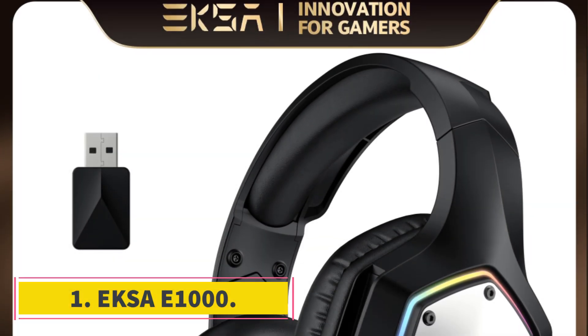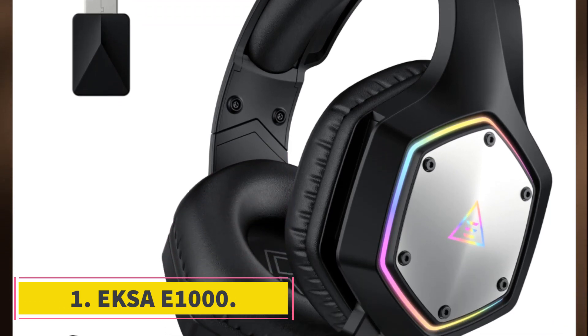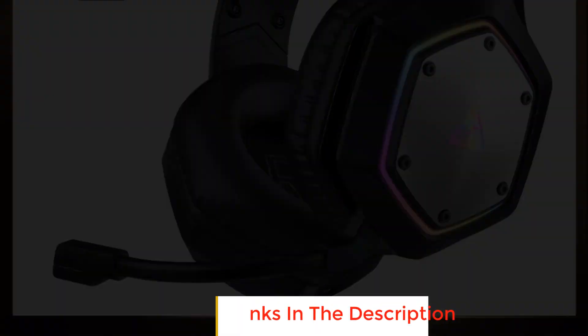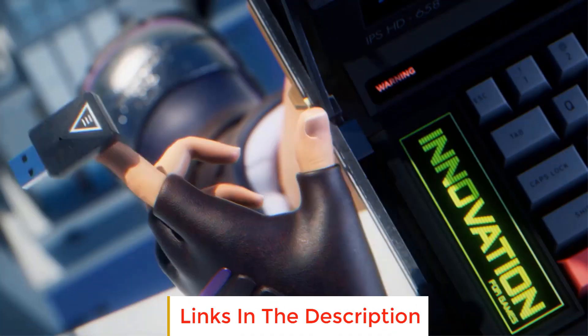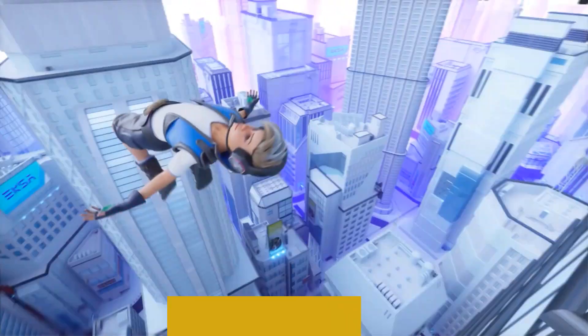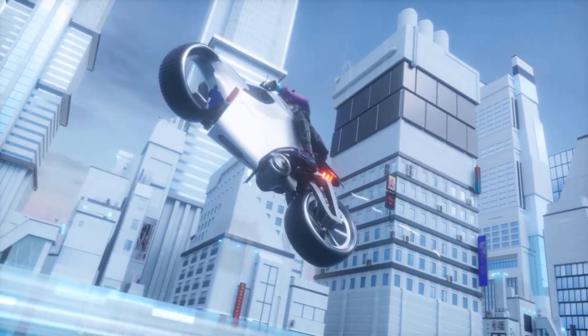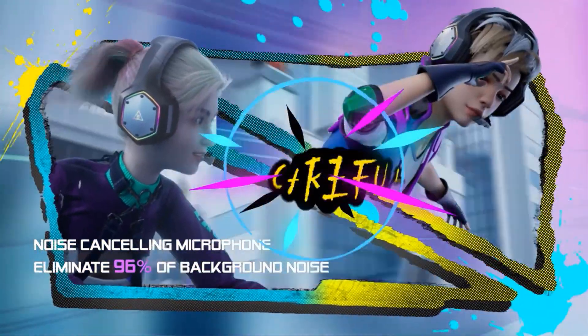Number one: Exer E1000. The Exer E1000 is an ultra-low latency, gaming-grade wireless headset. Unlike Bluetooth, 2.4 GHz offers low latency and fast data transmission. The Exer E1000 gaming headset features ultra-low latency 2.4 GHz lossless wireless technology for high-fidelity audio, with audio latency less than 30 ms — better than Bluetooth's 100 ms.